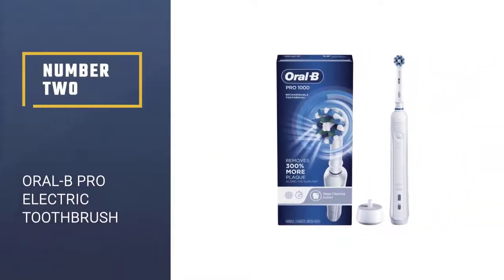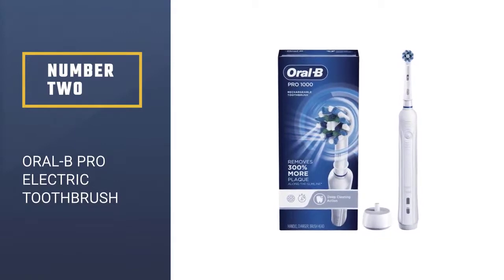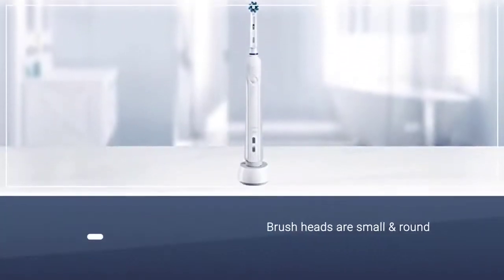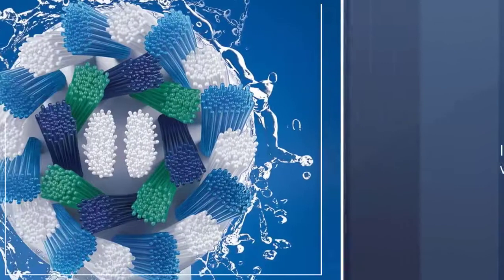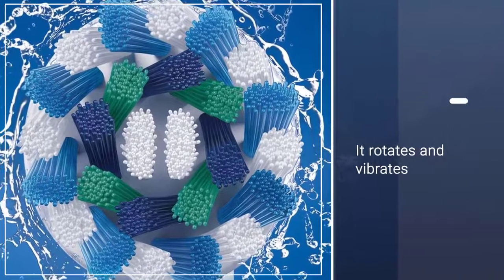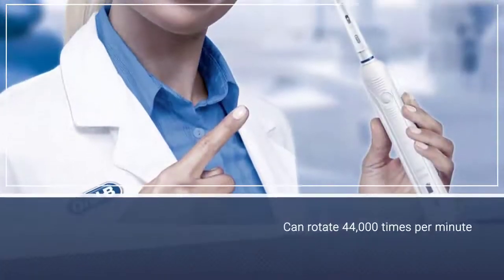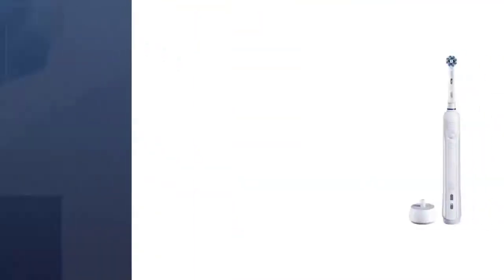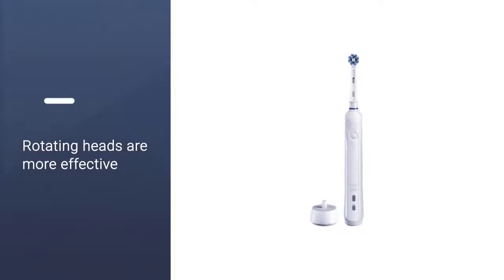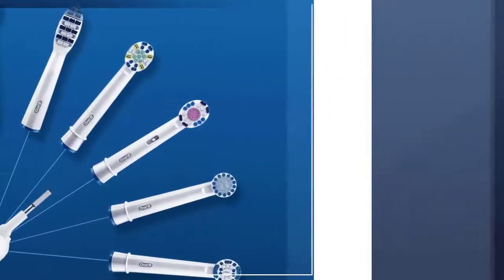Number 2: Oral-B Pro 1000 Power Rechargeable Electric Toothbrush. Identifiable by their small, round brush heads, Oral-B toothbrushes both rotate and vibrate. These brushes can rotate 44,000 times per minute, and one study shows that rotating and oscillating toothbrushes have a small edge over comparable ones that simply oscillate. Rotating heads are more effective in getting to all sides of the teeth. It has soft bristles, a pressure sensor, and a timer.